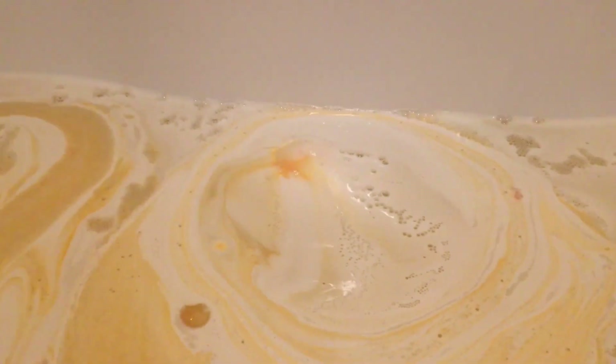Overall, I would give it a 10 out of 10 for scent, and maybe a 7 out of 10 for fun factor. I like the fact that it spurts out a bit like a volcano, but it's not very colorful — and if you've seen my other videos, you know I love colorful bath bombs.